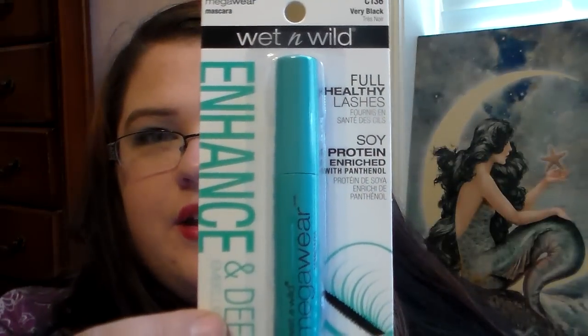Then I picked up a Wet n' Wild Mascara. I've seen people haul this one. It's from the Mega Wear line, in Very Black. It says Full Healthy Lashes, and it's got soy protein and pro-vitamin B5 in it. It's supposed to give you clean definition to your lashes and enhance and define them. I'm excited for that and I can't wait to try it out.